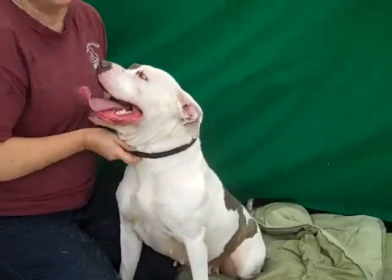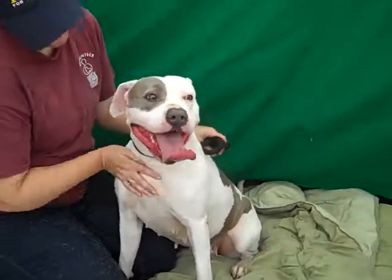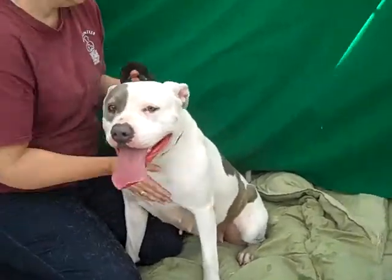She can sit on command, right Jeanette? Yes, so she's very trainable. This is a lot of dog — you really have to know what you're doing. She's real smart.